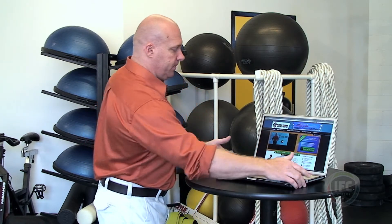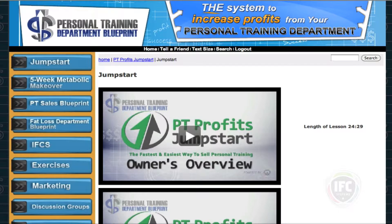But a lot of you have still got questions about what does it look like inside and what am I getting with the program? So I want to do a quick walkthrough of what the website looks like. Let's get in and show you exactly what you are getting with the Personal Training Profits Jumpstart.